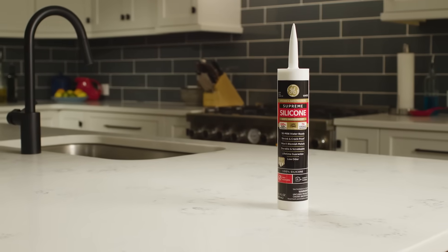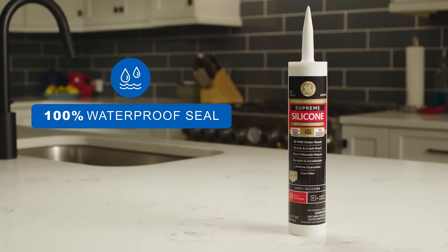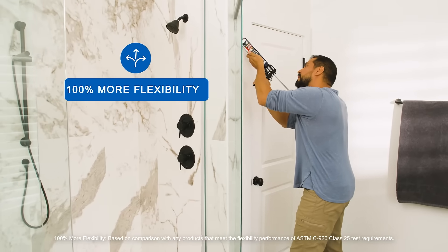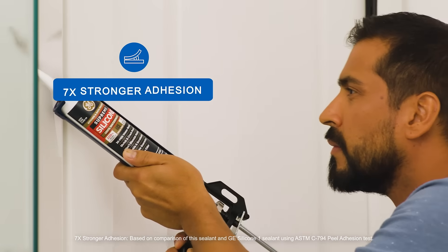Supreme Silicone kitchen and bath sealant is a premium 100% silicone sealant that provides a 100% waterproof seal with lifetime mold-free product protection. This sealant has 100% more flexibility than class 25 sealants and seven times stronger adhesion to better withstand shrinking or cracking.